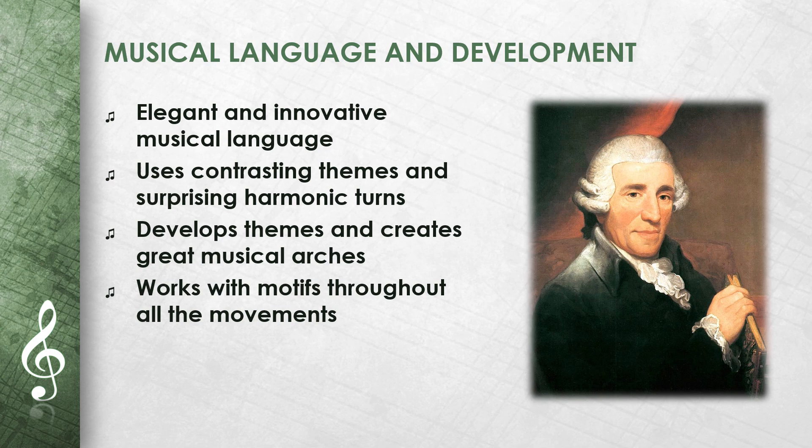Haydn's musical language in Symphony No. 99 is both elegant and innovative. He uses contrasting themes, surprising harmonic turns, and refined rhythmic structures. The symphony shows Haydn's ability to develop themes and create great musical arches. Particularly noteworthy is the way he works with motifs throughout all the movements, creating an inner unity of the work.